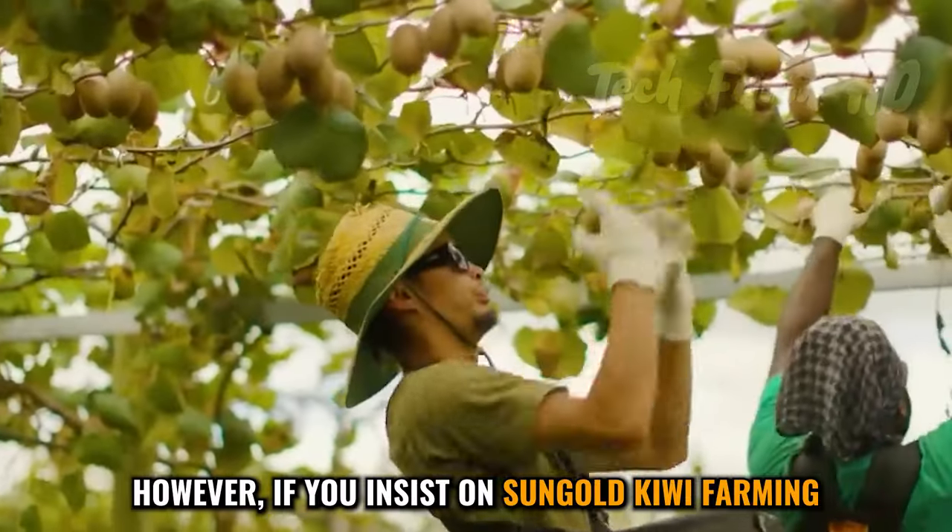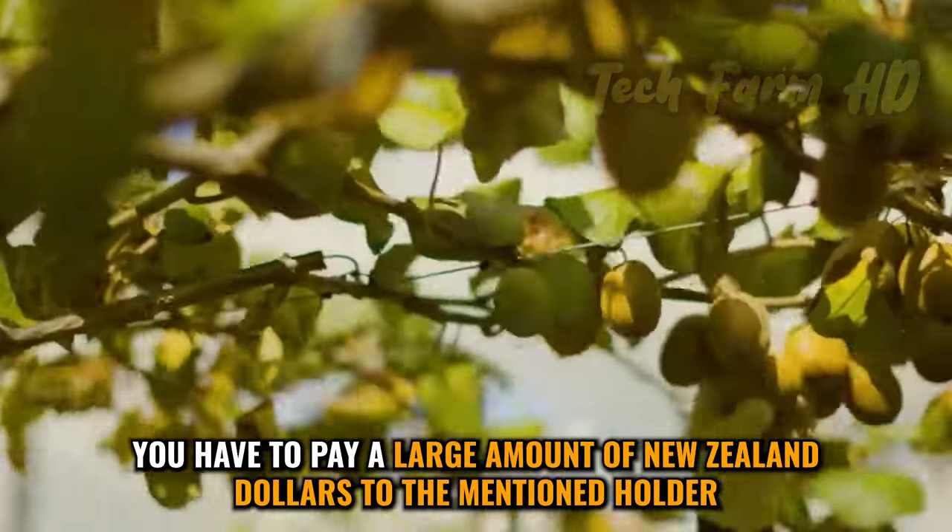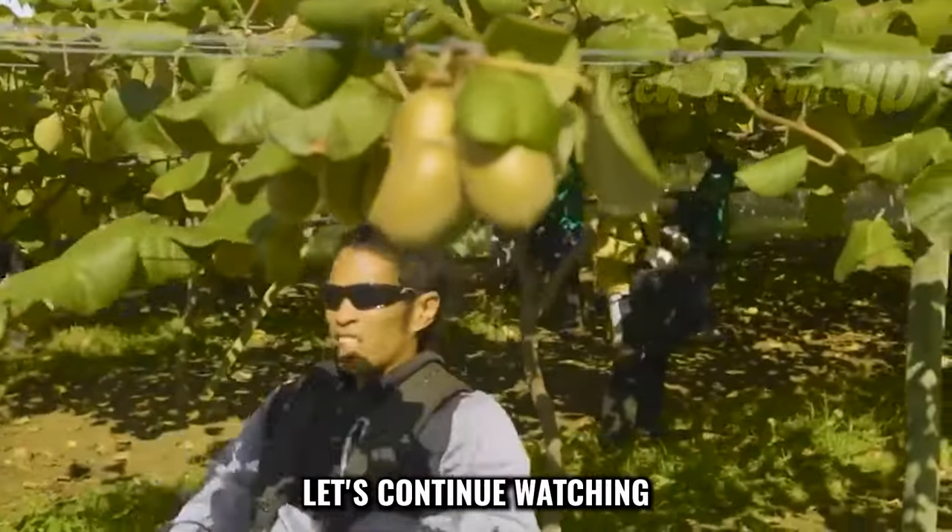However, if you insist on sungold kiwi farming, you have to pay a large amount of New Zealand dollars to the mentioned holder.